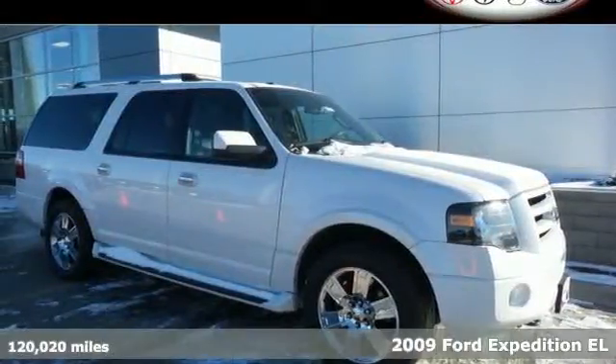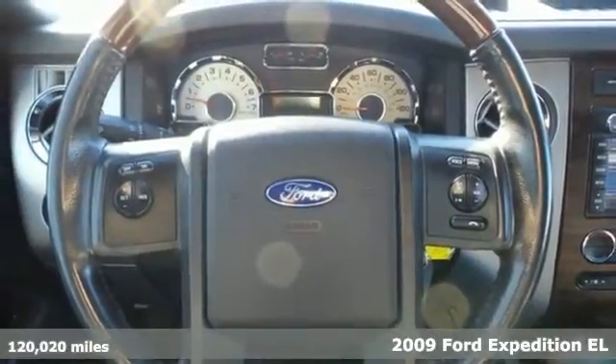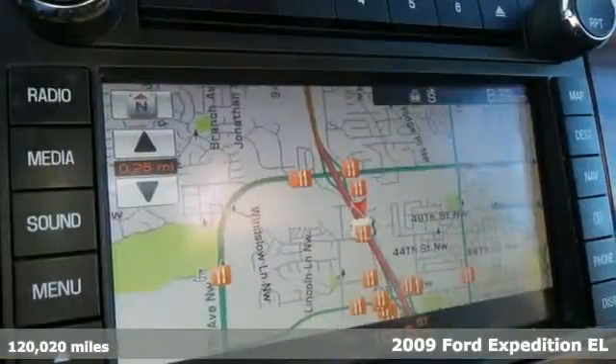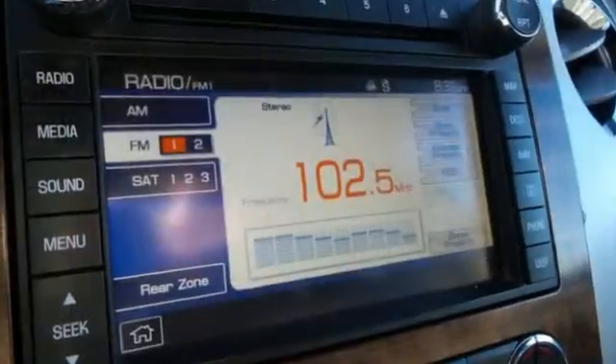The best of Ford's rich history comes together in this 2009 Ford Expedition. This Expedition features flex-fuel capability, digital keypad entry, and an auxiliary audio input.